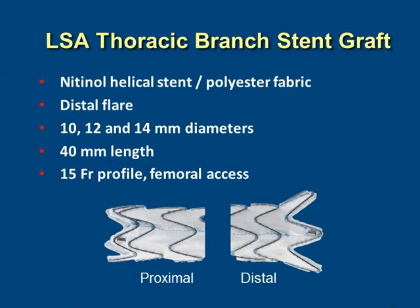The branch that goes into the left subclavian artery is a novel device — a nitinol helical stent with a distal flare that allows it to mate to the main body of the stent graft. It comes in sizes between 10 and 14 millimeters, with a standard 40-millimeter length. The delivery system is a 15-French profile system, also delivered through femoral access.